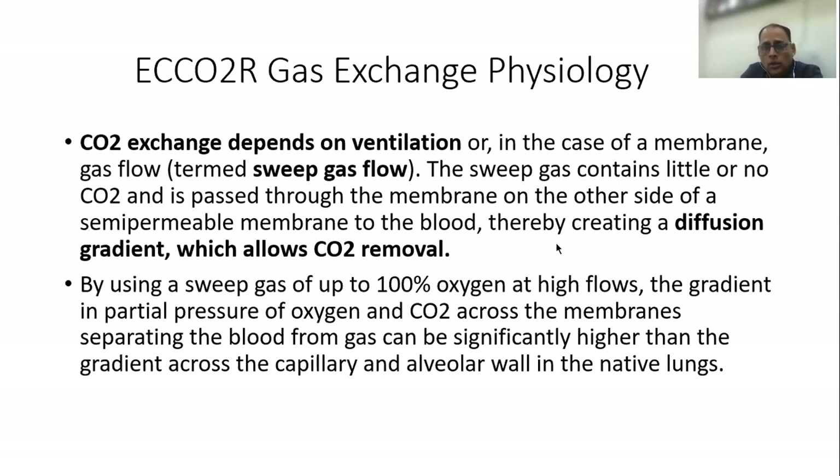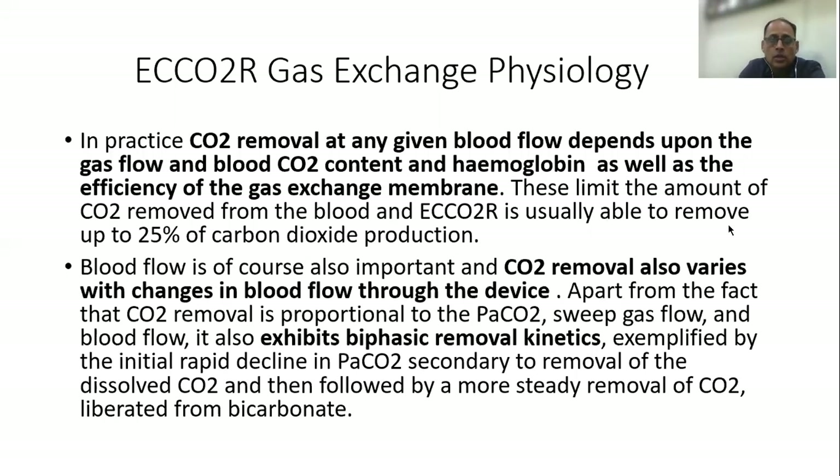This sweep gas does not contain carbon dioxide and is placed on the other side of a semipermeable membrane relative to the blood, thereby creating a diffusion gradient which allows carbon dioxide removal. Carbon dioxide removal at a fixed blood flow therefore depends upon the sweep gas flow, the blood carbon dioxide content, hemoglobin, as well as the efficiency of the gas exchange membrane.